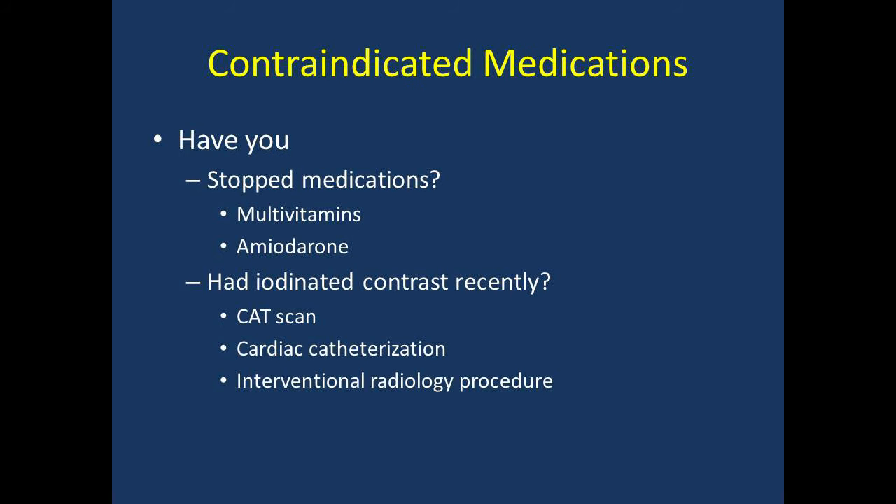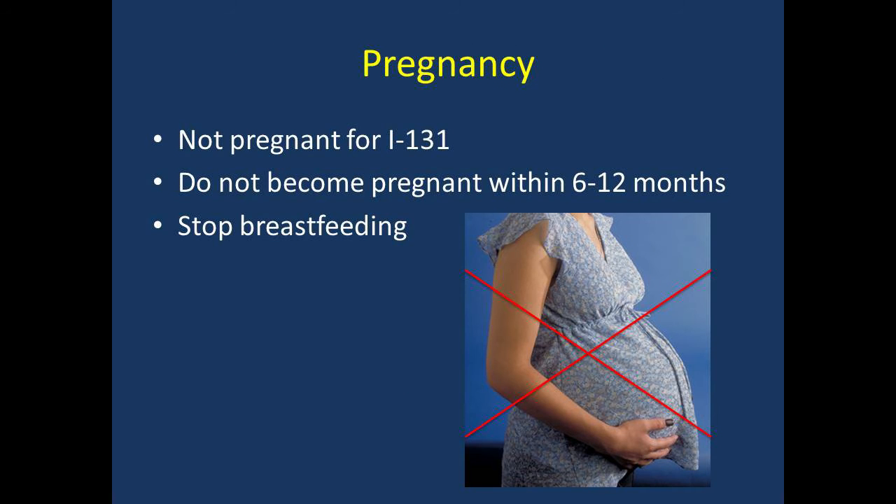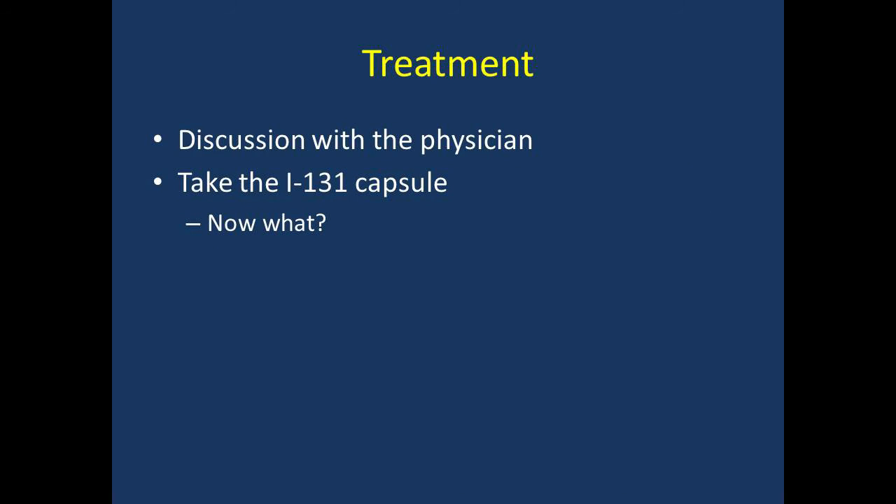Let's start with contraindications. We will want to make sure you haven't been exposed to anything that may reduce the usefulness of our test or make your treatment less effective. Have you stopped medications such as multivitamins and amiodarone? Have you had iodinated contrast recently — for example, during a CAT scan, cardiac catheterization, or interventional radiology procedure? If you have received any of these or had an imaging study with CT contrast recently, please let the technologist know. You should not undergo treatment if you are pregnant, and you should not become pregnant within 6 to 12 months of treatment. If you are a woman of childbearing age, we will need to perform a urine pregnancy test unless you have had a hysterectomy or tubal ligation. You also should not breastfeed after receiving iodine-131 therapy.